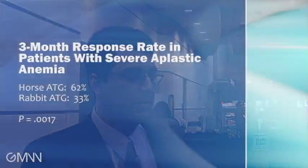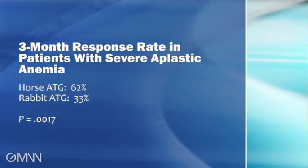While our findings were surprising to us, we designed a study to show that rabbit would be superior to horse ATG, and what we found at the end of the study was that it was the other way around — that rabbit was actually worse than horse ATG.